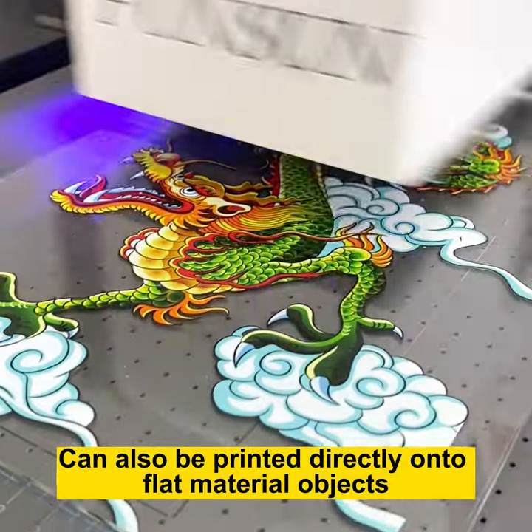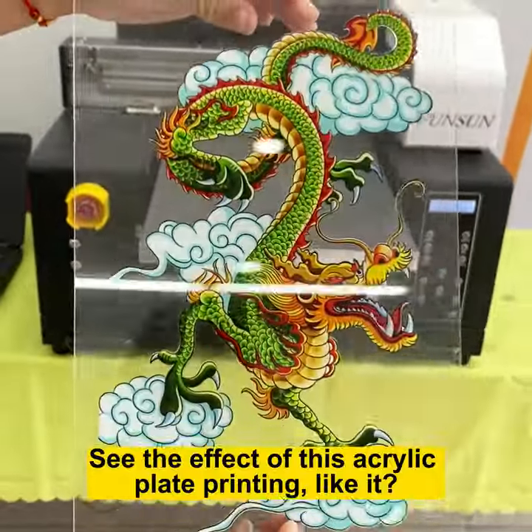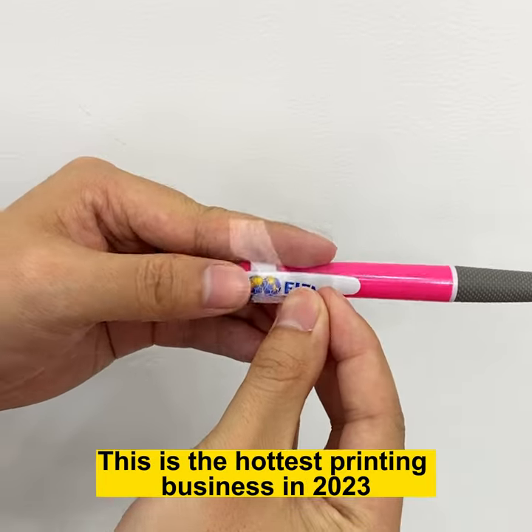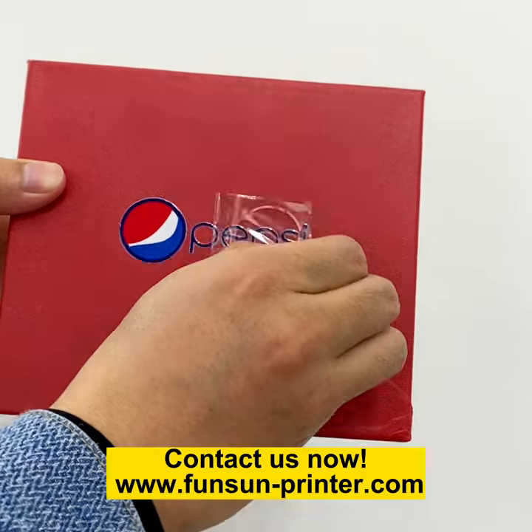Can also be printed directly onto flat material objects. See the effect of this acrylic plate printing — like it? This is the hottest printing business in 2023. We offer a free sample printing service. Contact us now.